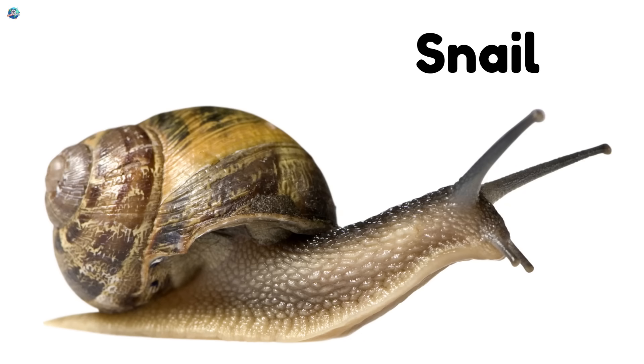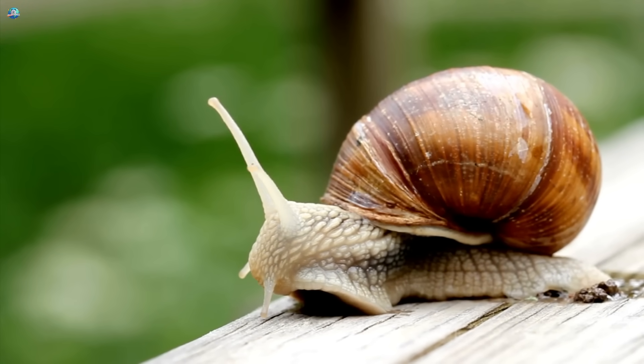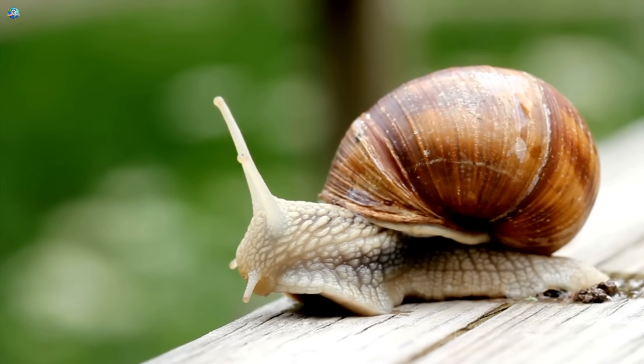Snail, slow and steady. Snails carry their homes on their backs and love to munch on leaves.